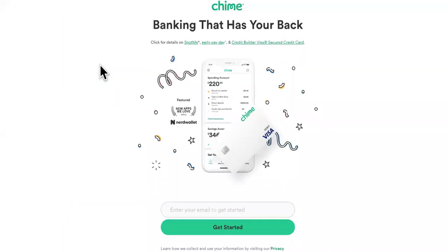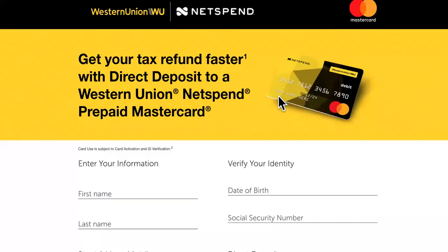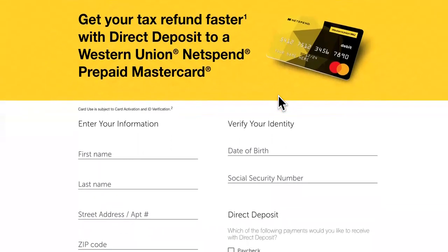Number four is Western Union. Why is Western Union on the list? Well, it has no monthly fees, you can send and receive with this card, and you get the direct deposit faster than most as well.